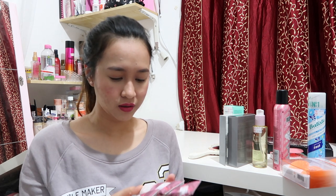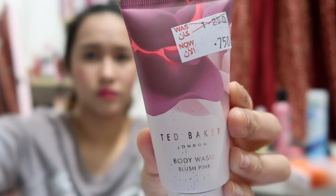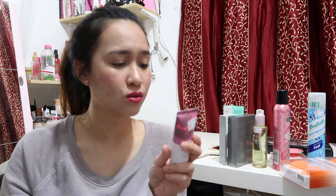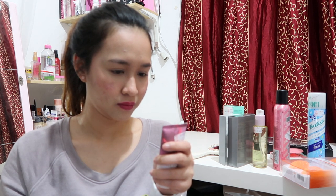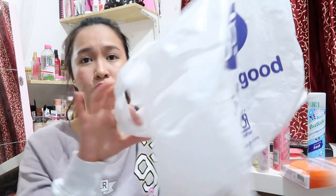I also got something from Ted Baker. I got one body wash — you apply it directly to wet skin, work into a lather, and rinse off thoroughly. The scent is blush pink. I also got 2 body lotions in the same scent, blush pink. That's all that was inside the bag.